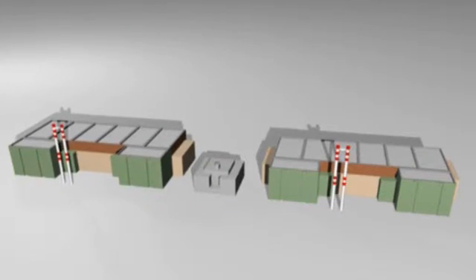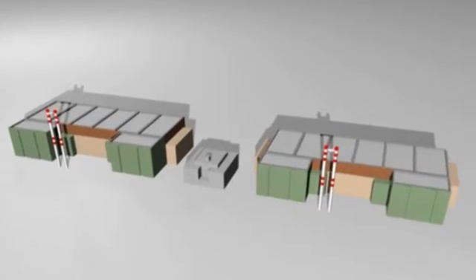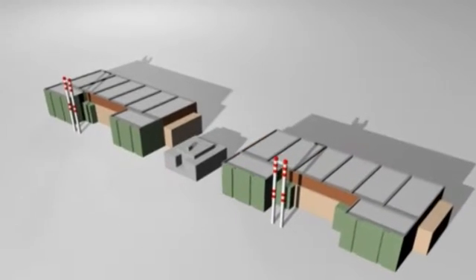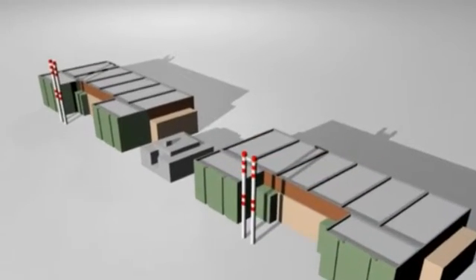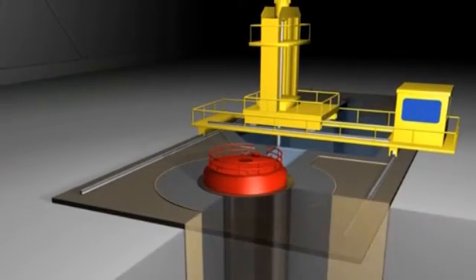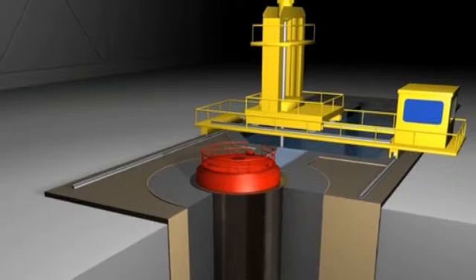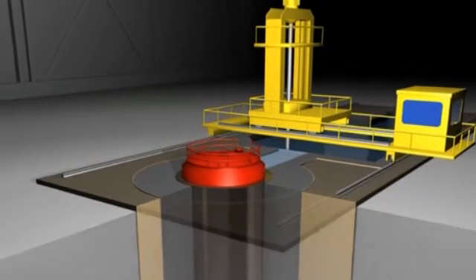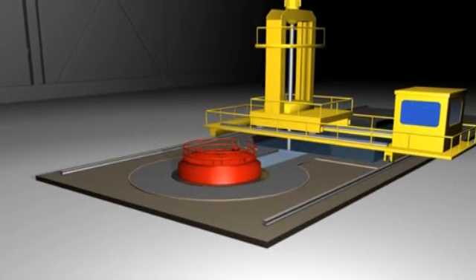During the operation and decommissioning of the nuclear power plant, about 300 cubic meters, and during different research and educational activities, about 200 cubic meters of high-level wastes are generated. After cutting into proper pieces, the high-level radioactive wastes, such as certain parts of the reactor vessel, will be put into massive concrete containers.